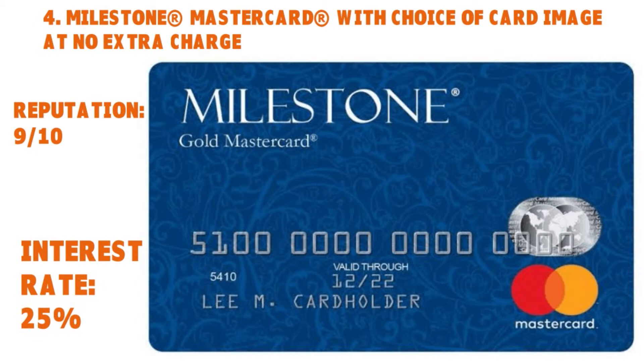Depending on your situation and how you applied, the Milestone Mastercard may use a soft or hard inquiry on your credit history. One thing to also understand is that in some states, the Milestone Mastercard allows you to build rewards, earn mileage points, and even get cash back — though they are rolling that out in certain states and you have to qualify for it.